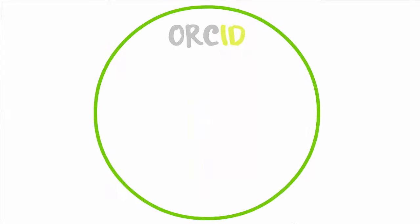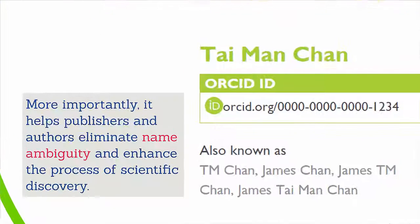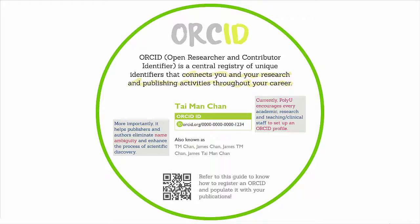The other way is to create an ORCID Profile. ORCID is a unique identifier that connects you to research and publishing activities throughout your career. More importantly, it helps publishers and authors eliminate name ambiguity problems and enhance the process of scientific discovery. Currently, PolyU encourages every academic, research, and teaching or clinical staff to set up an ORCID Profile. Refer to this guide to know how to register an ORCID ID and populate it with your publications.